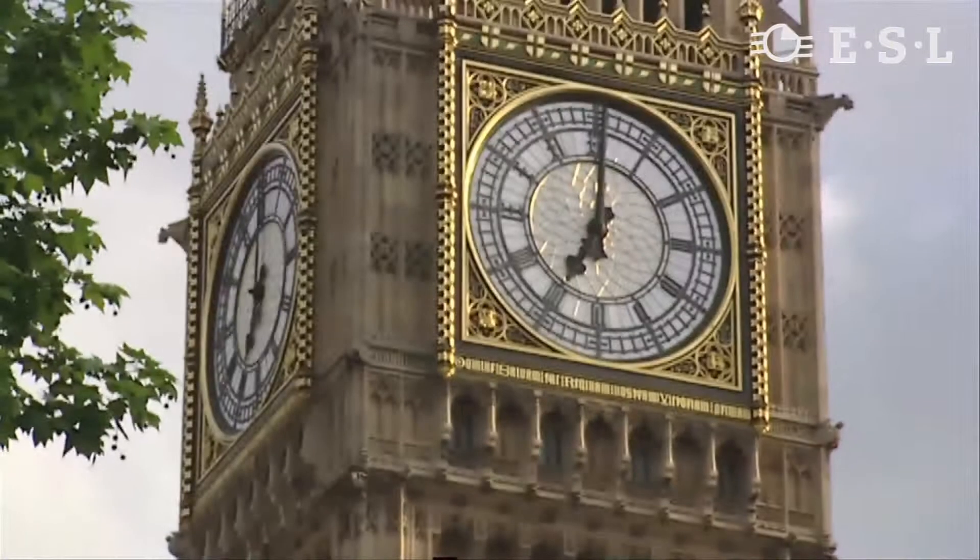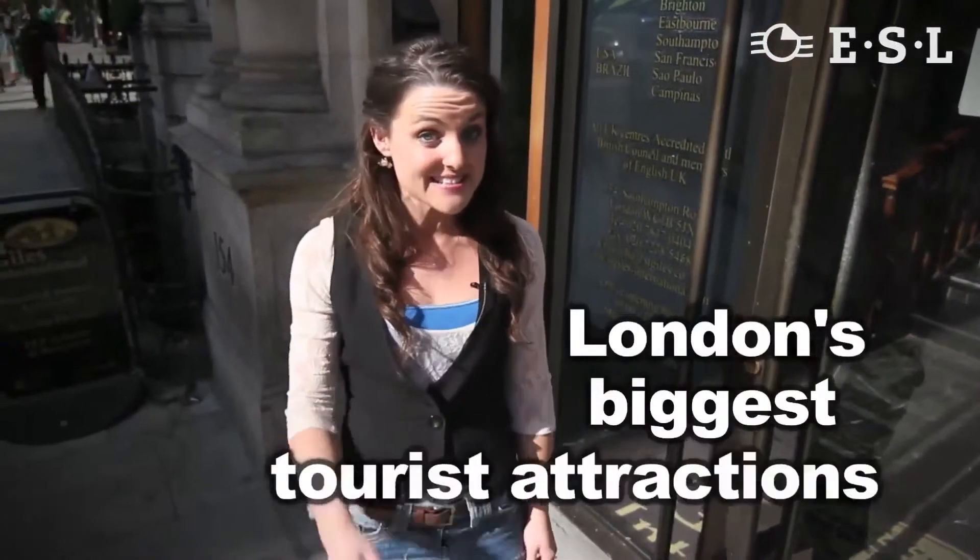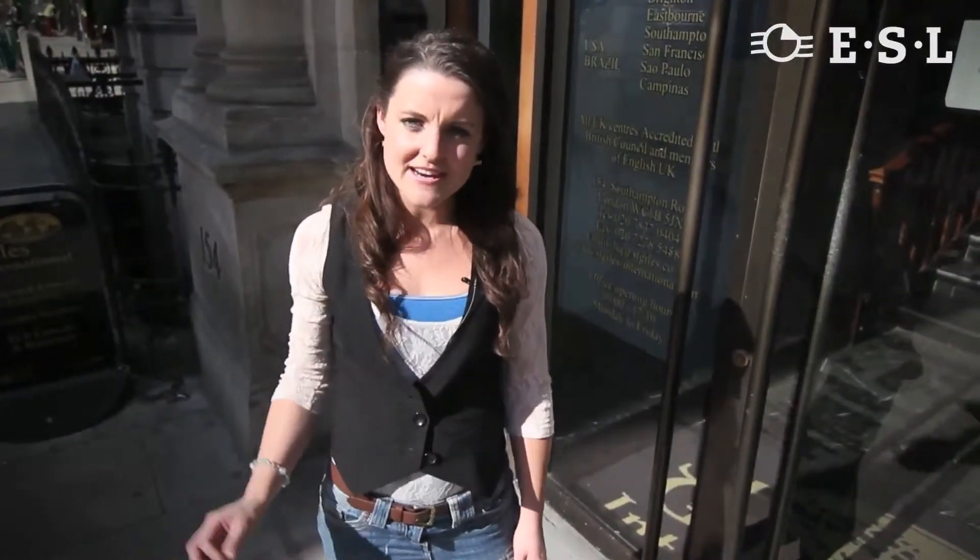As well as offering first-class teaching and academic facilities, we are walking distance from some of London's biggest tourist attractions such as the London Eye, Big Ben and the West End. So what's it really like to study here at St Giles London Central? Let's take a look inside.